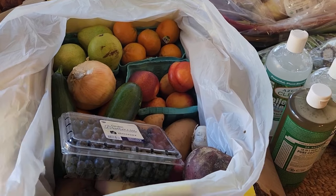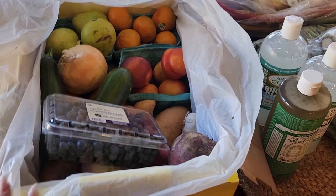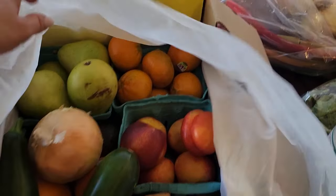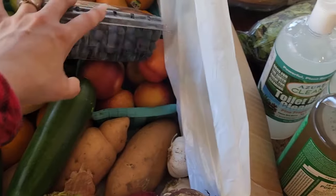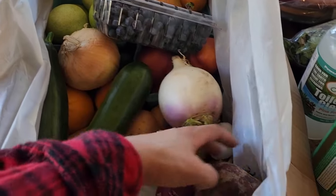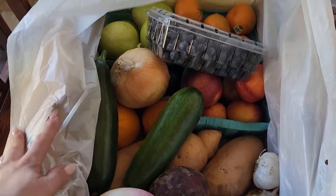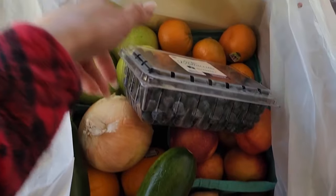In all the years that I have bought from Azure Standard, since 2017, I have never purchased one of these surprise produce boxes. I thought I'd give it a try, which I think has its pros and its cons. The pros are that you can get creative with things you'd never normally purchase — like these items here, which I never buy. So I'm really going to have to get creative.